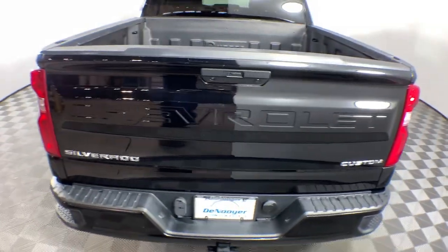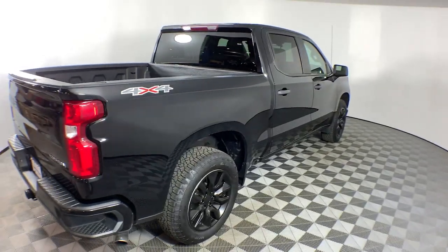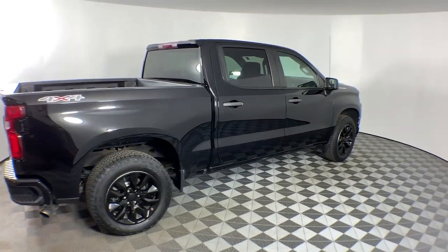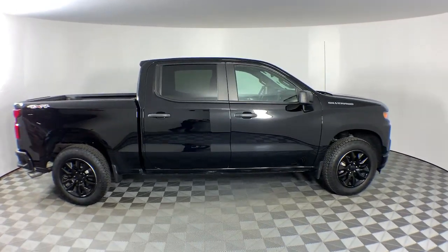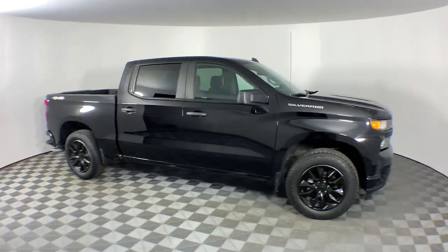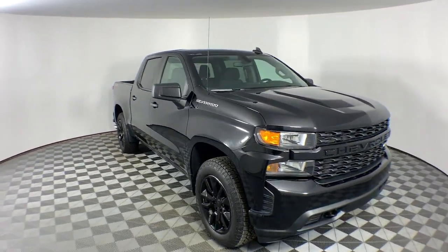These are just some of the great options this vehicle comes with: Apple CarPlay and/or Android Auto, Keyless Entry, Satellite Radio, Heated Mirrors, Remote Engine Start, Backup Camera, Steering Wheel Audio Controls, Electronic Stability Control, Aluminum Wheels, Wi-Fi Hotspot.